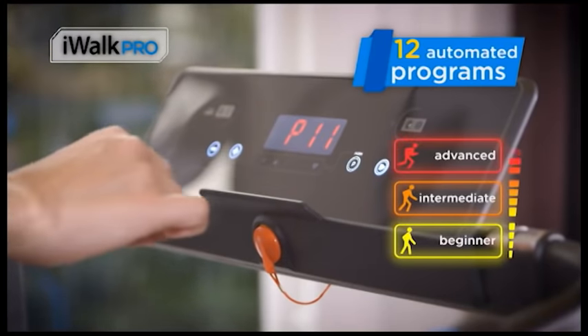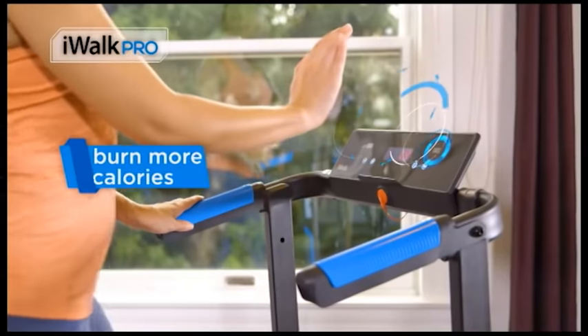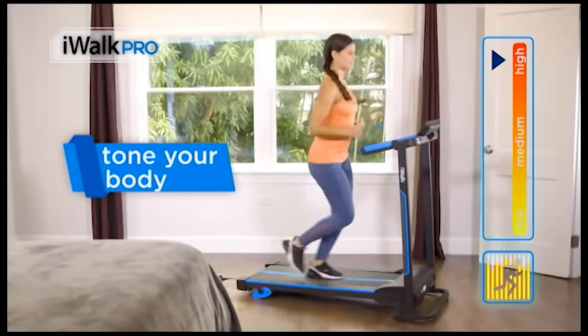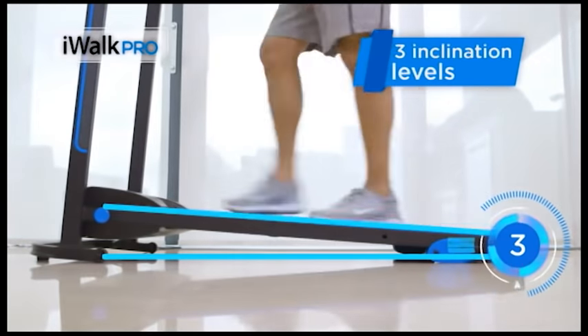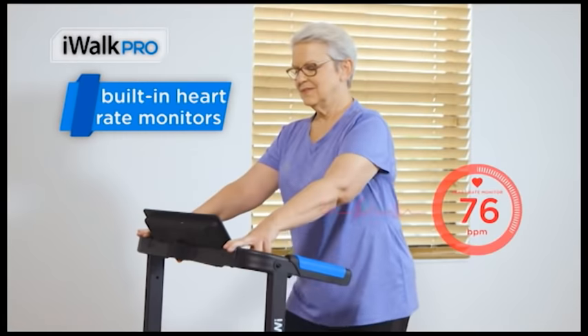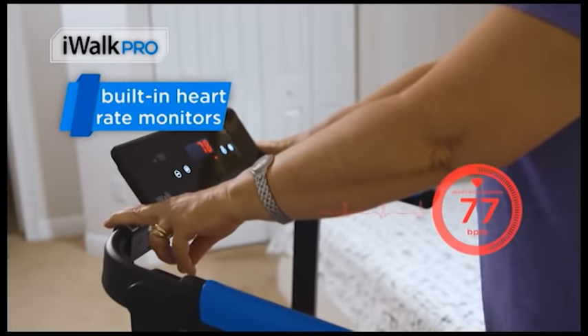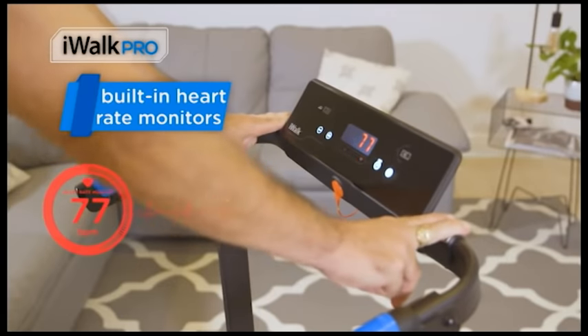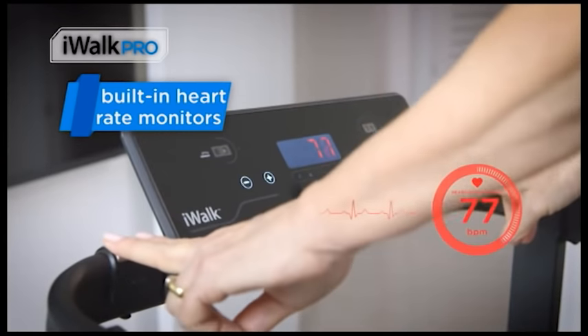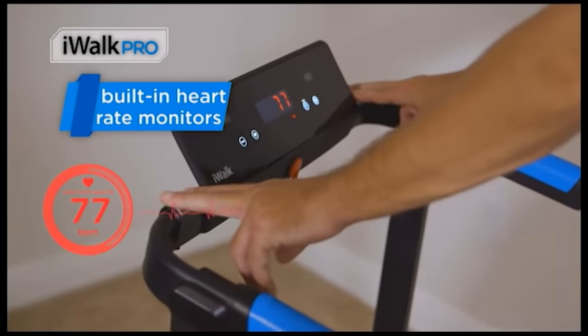iWALK comes with 12 automated programs to help you burn more calories and tone your body. Challenge your walk or run as you progress with three inclination levels, and track your effort in the AccuScreen. We added an integrated heart rate monitor, which is an effective way to improve the quality of your workout. Whether your goal is to lose weight or improve your aerobic endurance, a heart rate monitor gives you accurate information regarding the effect of exercise on your heart.